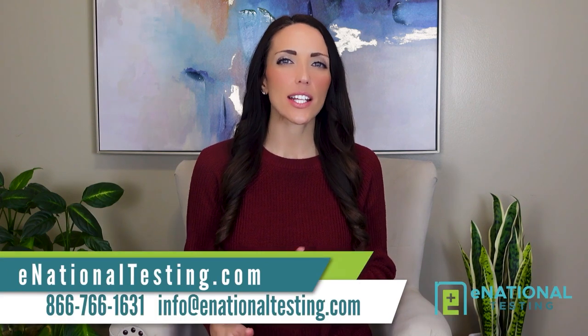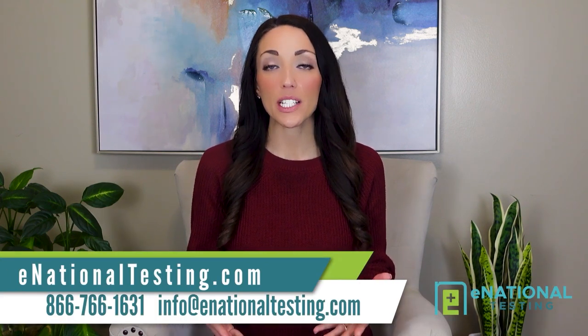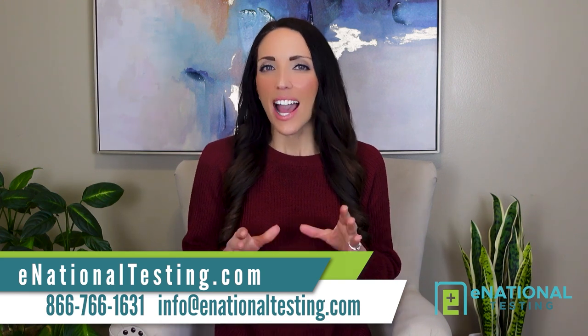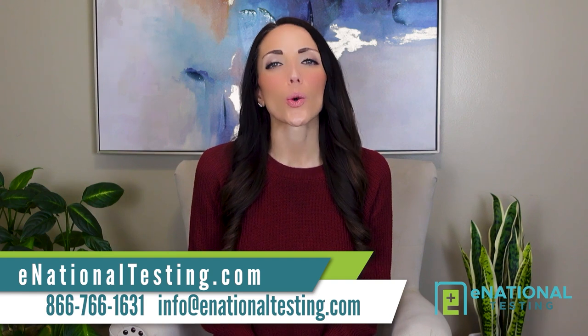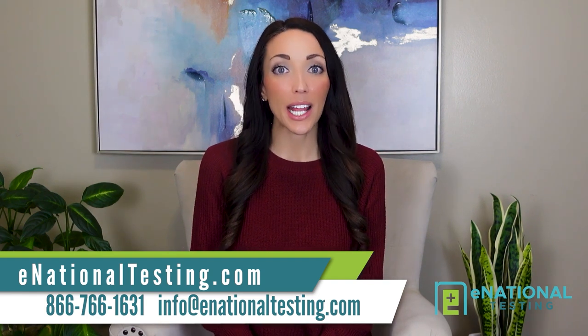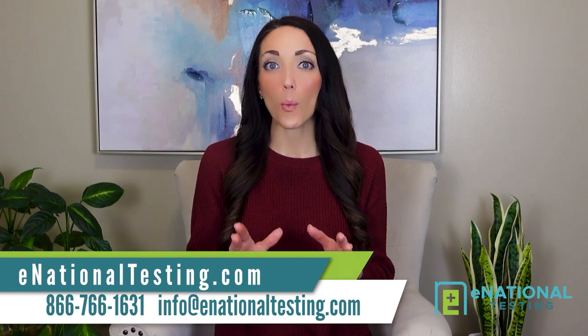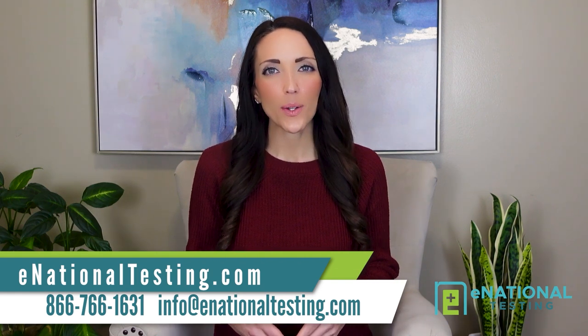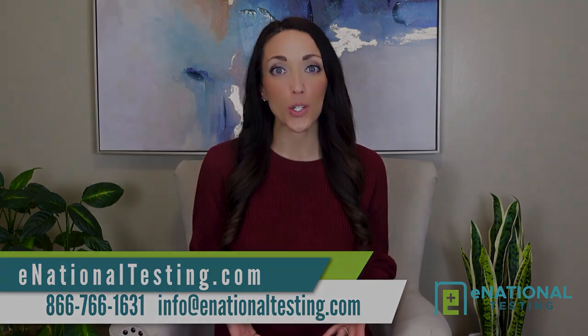When we think of seasonal allergies, we typically imagine the itchy eyes and runny nose that come with the springtime, often caused by Western ragweed pollen. However, winter allergies are real. If the cold weather always brings some sort of allergic reaction for you, let's talk about what might be causing your winter allergy symptoms and what you can do to get your allergies under control.